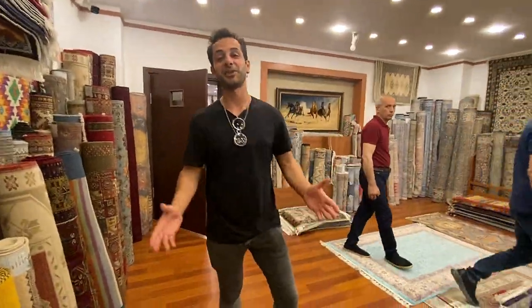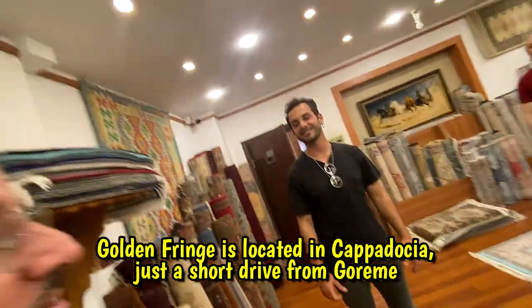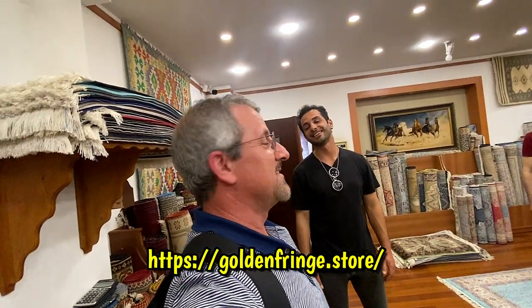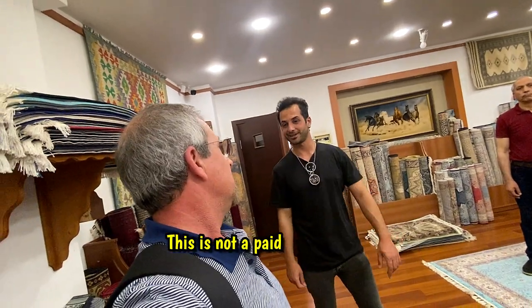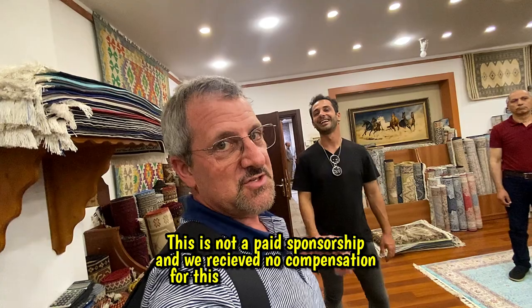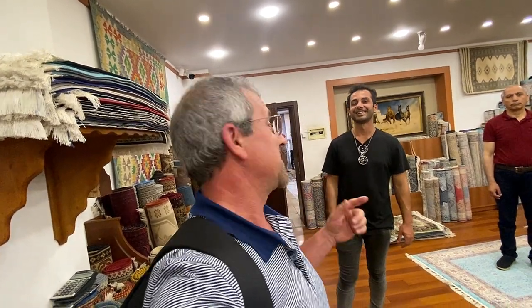John, thank you so much for the show. Thank you very much, gentlemen. If you're in Turkey, you better be here, or let's see if we can find these guys online. They can ship to you anywhere in the world, or you can recommend us to them after you get your rug. I will have their information in the description below this video. Thanks for watching and thanks for the show.